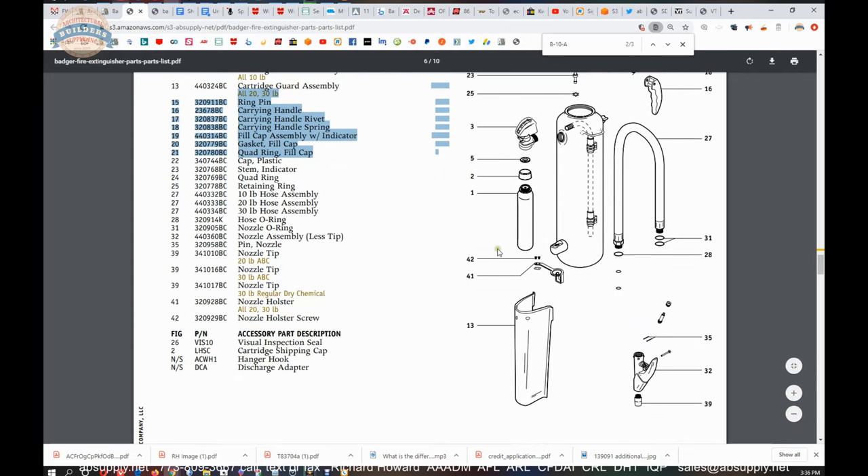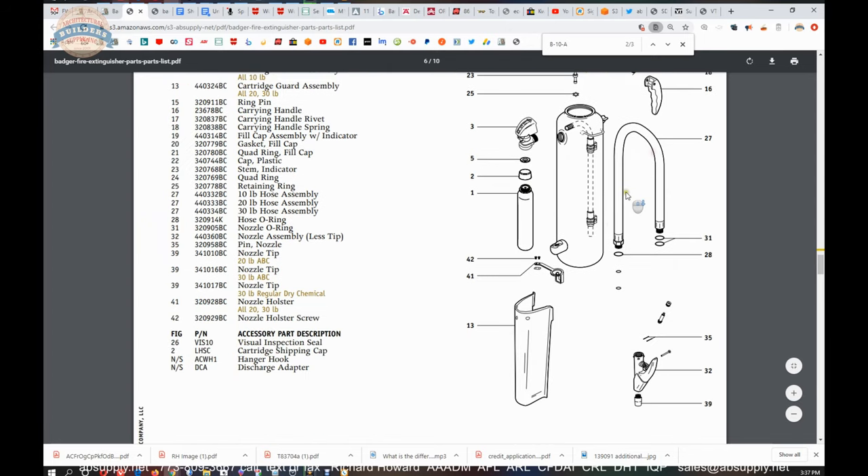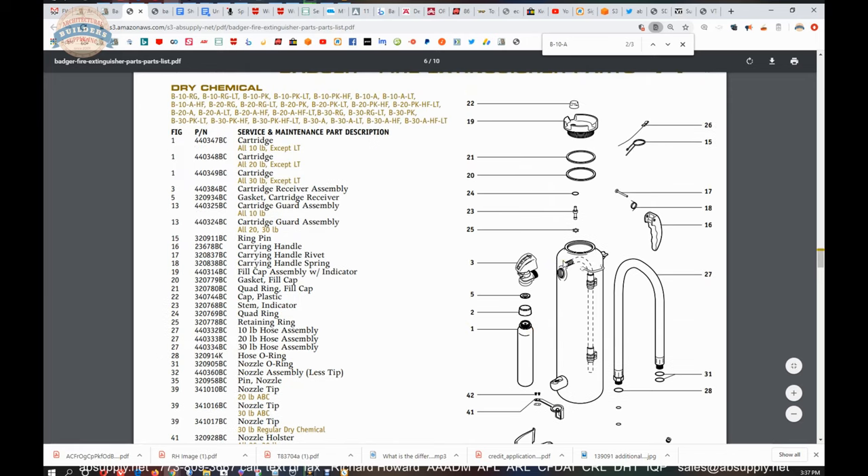What is most common — obviously the cartridges are very common, most certainly. Hose assemblies are very common, ring pulls are very common as well. It is all fairly common; obviously cartridges would lead the way in terms of items that you would sell. You don't have to replace the handle every time you use the unit like you might a cartridge.